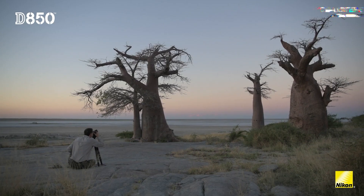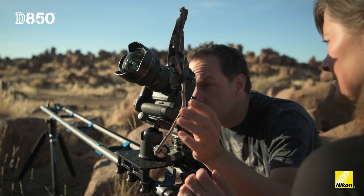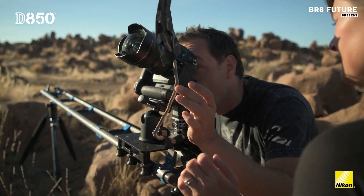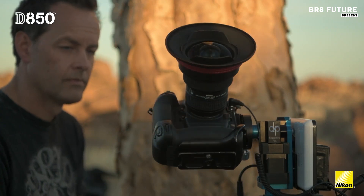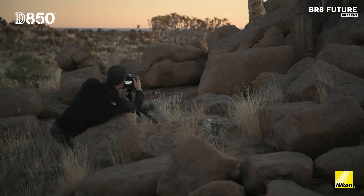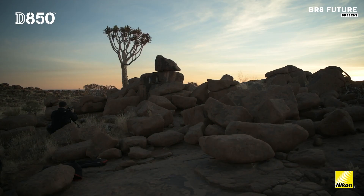Its ISO range of 64–25,600, expandable to 32,100–2,400, and backside-illuminated sensor enhance light sensitivity, reducing noise and improving clarity — a big advantage when capturing the stars.